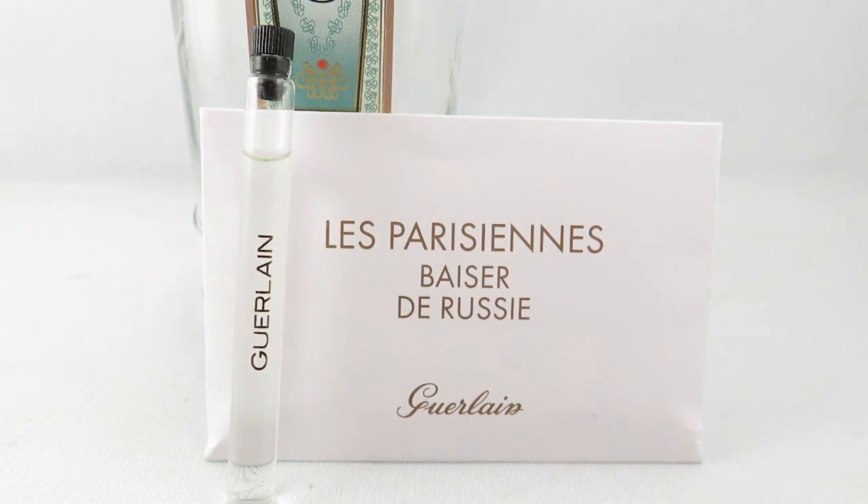I don't think this is just for the wintertime. I actually think it's sweet and appropriate for dinners out and casual days. I probably wouldn't wear this to work due to the kind of booziness, but it doesn't have very much projection. I think the name Russian Kiss really suits this perfume — you basically have to lean in to smell it, kind of like a kiss.